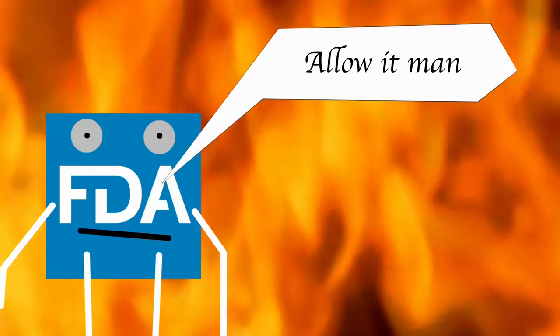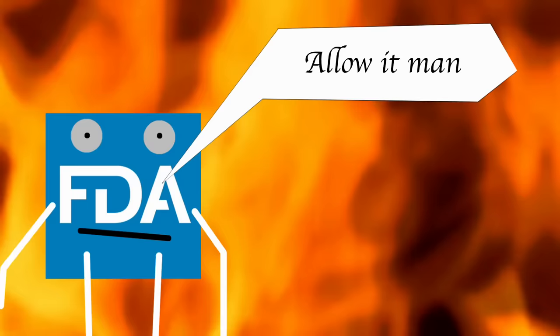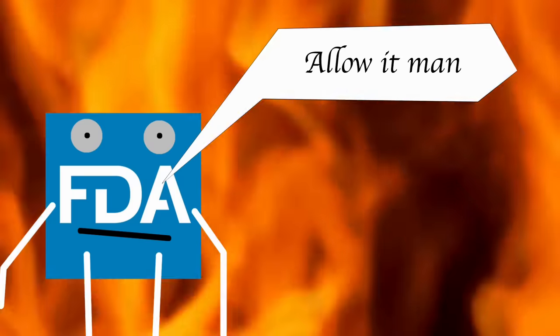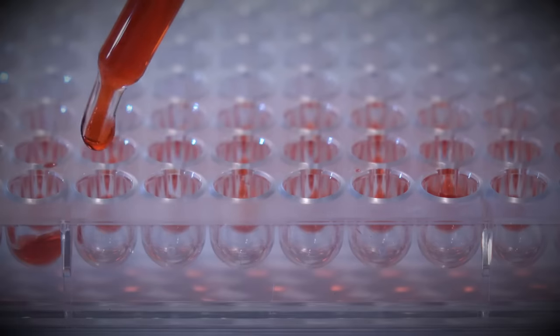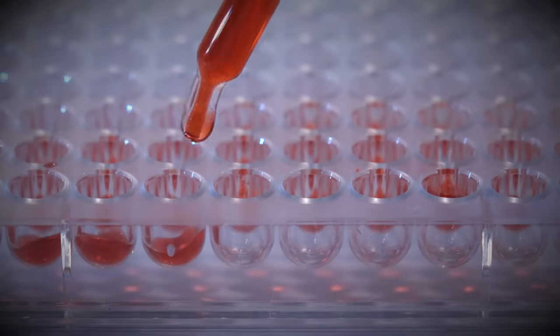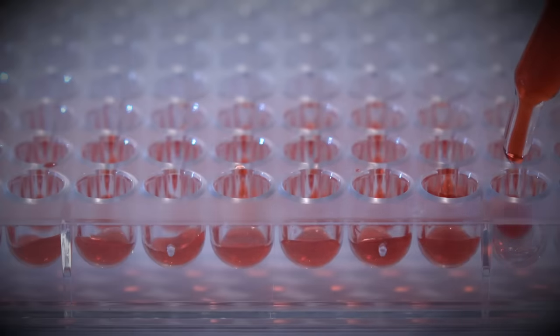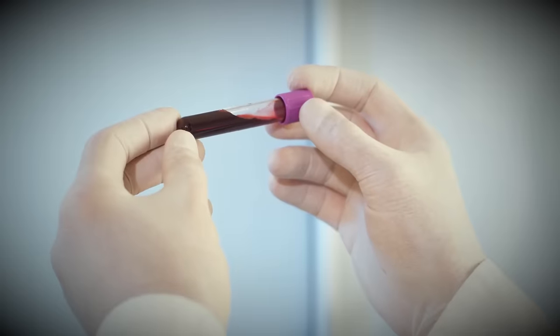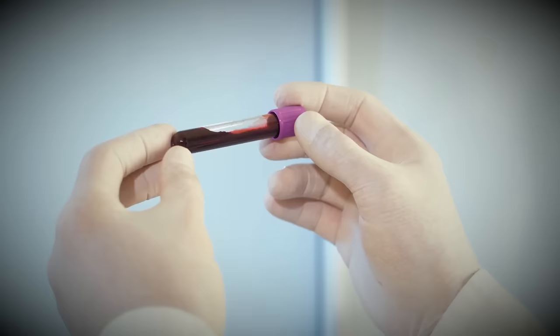The FDA couldn't ignore the situation any longer and ordered the pharmaceutical companies to stop selling untreated products worldwide. Cutter complied in July 1985. But the heating process used for factor products only reduced the chance of infection, not stopping it completely. The big game changer came in the form of blood testing for HIV, which would go quite a long way to eliminating infection from the pool. HIV testing began in 1985 but it wouldn't be fully employed in blood donation until the 1990s, starting in the UK in 1986.